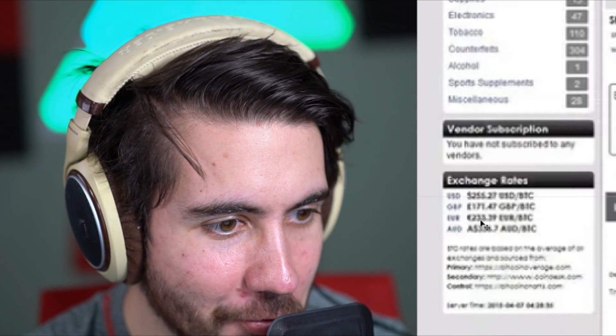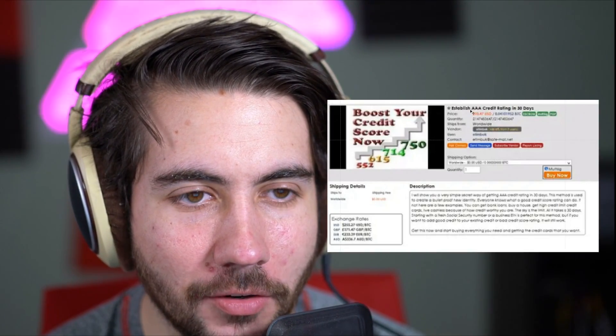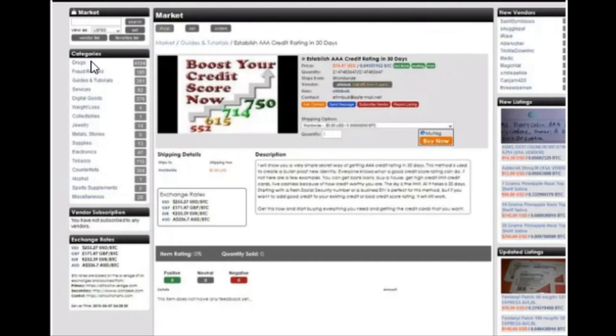Here's the Bitcoin exchange rate right there. There's not many photos of this out there, so this is pretty interesting. It says 'establish a AAA credit rating in 30 days, boost your credit score now.' It actually looks like a pretty legit website. I don't know that I would use it particularly because I'm not trying to go to jail, but like if you were trying to go to jail, this would be a good way to do it.